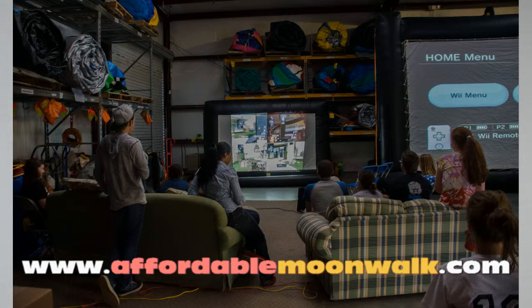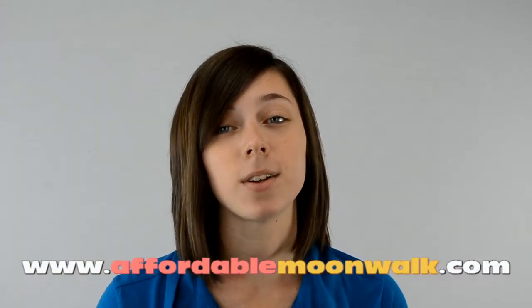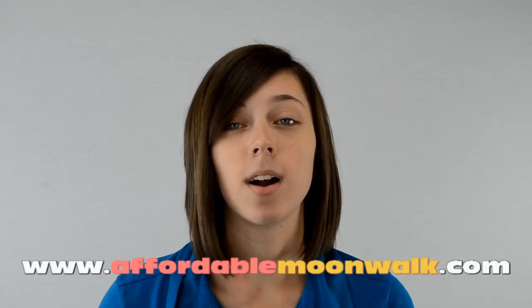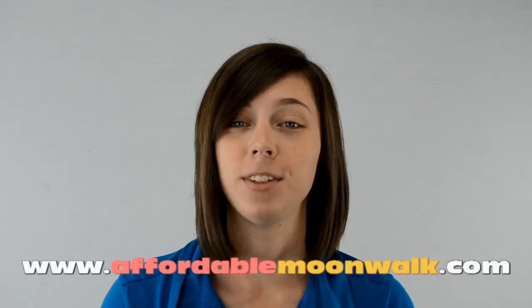If you would like to check availability on any of these, you can fill out our online check availability form, give us a call, or live chat us. If you would like to place an order, you can do so through our online order form. If you have any questions, you can give us a call or live chat us. Thank you.